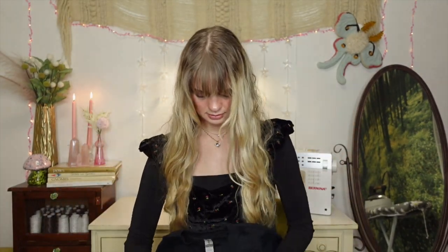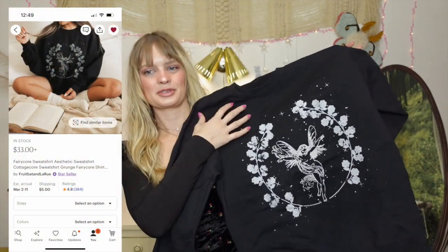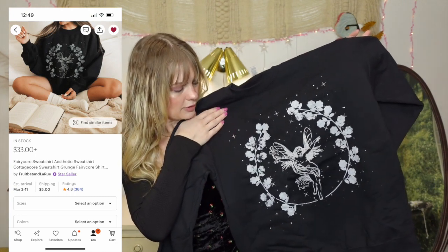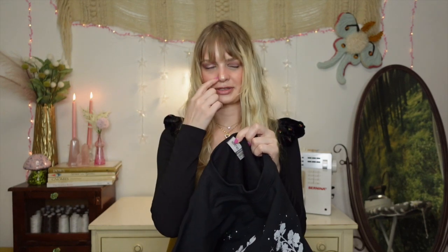We have another clothing item — I'm excited about this one because it's a crew neck sweatshirt and it has a fairy on it. Two of my favorite things. It's a black crew neck with this really pretty fairy and flower print on it. This is so pretty — I can see myself wearing this all the time. I got this in the medium as well. This actually feels so soft on the inside — this is nice.